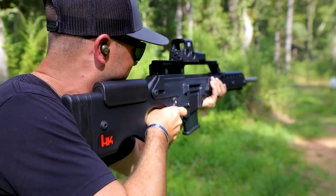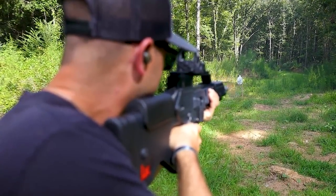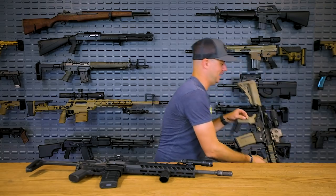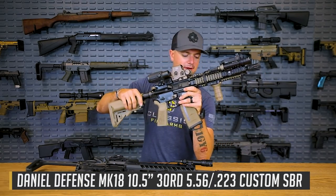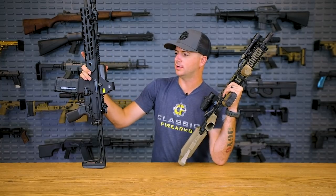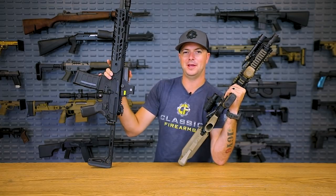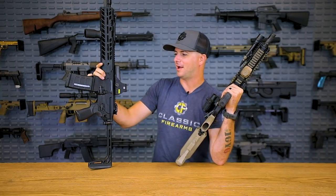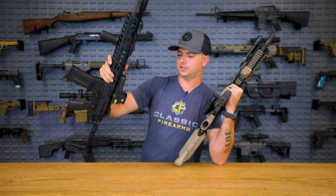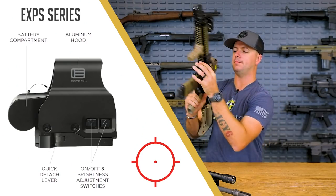EOTech has been doing some pretty awesome work for quite some time and is honestly the manufacturer that I go to for the optics I like to run on my personal stuff, like my Mark 18. The 552 is probably, if not their most popular, one of their most popular optics — you still get the rugged durability and quality of EOTech in this holographic housing, but you get regular AA batteries. If you need something more compact, there's the XPS series. What I have here is the EXPS series, which has the QD mount on it.